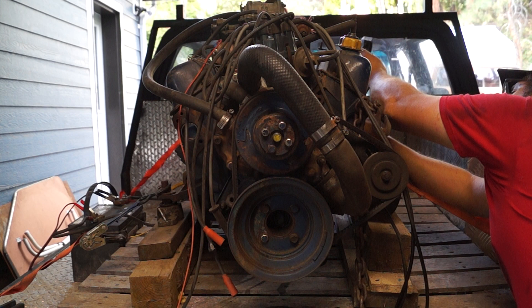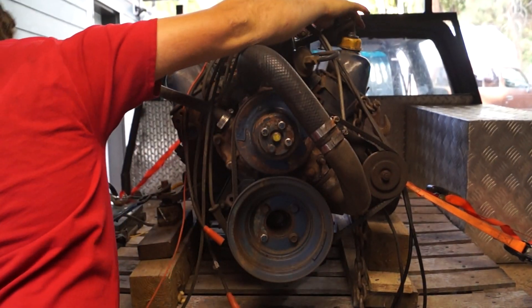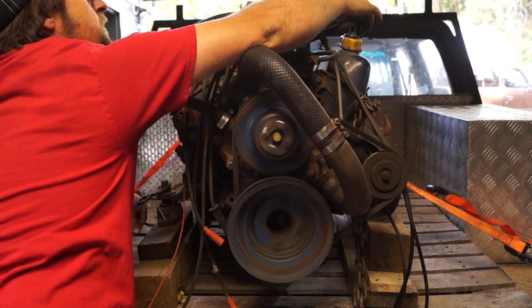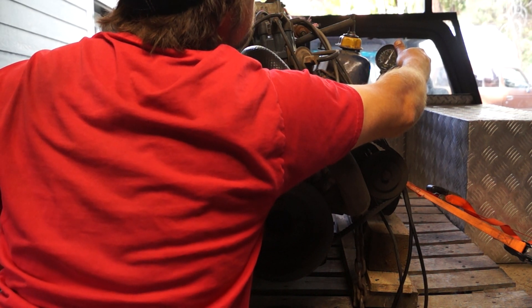I know you're supposed to do this with the engine warm, but you can get a pretty good idea with a cold motor too. What do we got there? 160 on cylinder seven.